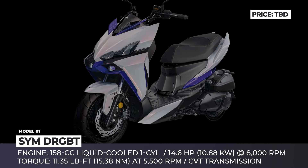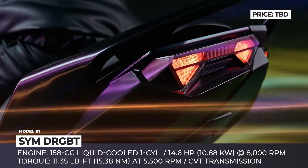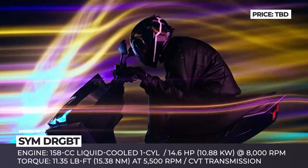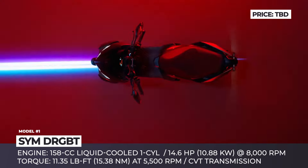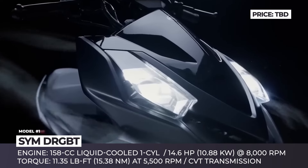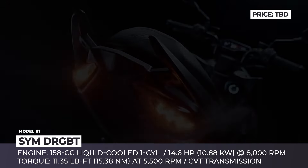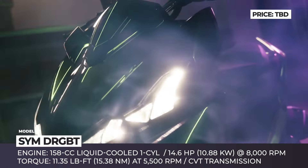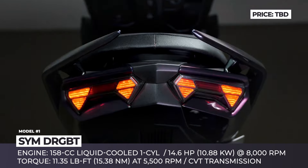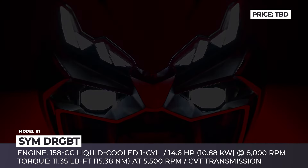SYM DRGBT. The next generation SYM DRGBT 160 arrives with a streamlined silhouette with edgy dragon-inspired shapes and twin LED headlights. This design will definitely turn heads on the streets and it's already managed to get the award from the Red Dot Committee. The newcomer utilizes a 158cc liquid-cooled single-cylinder engine to produce 14.6 horsepower at 8,000 rpm and 11.35 pound-feet of torque at 5,500 rpm. The power output is channeled through a CVT transmission.